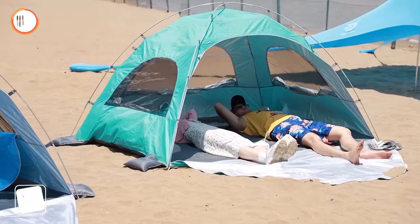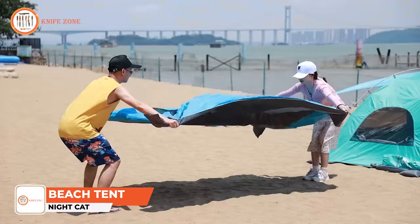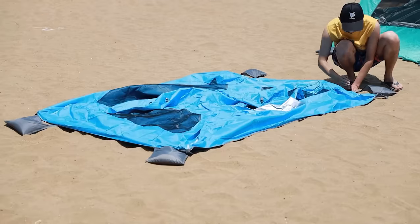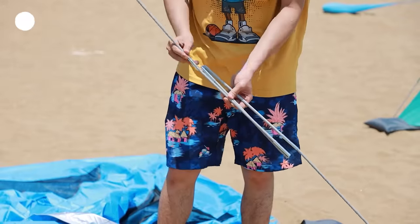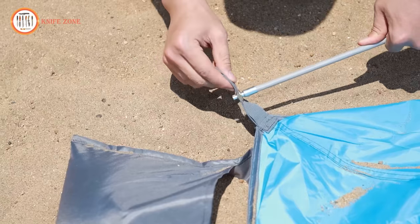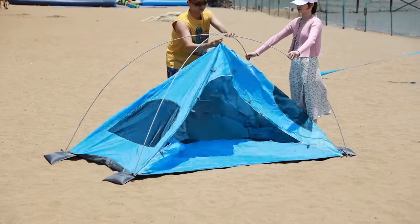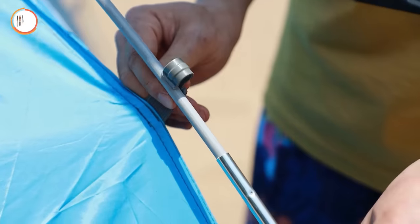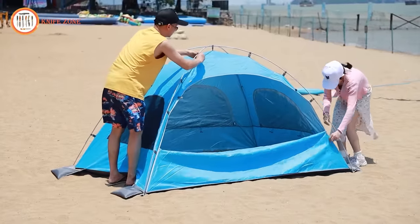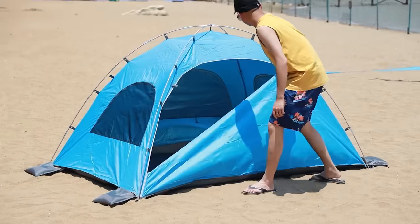Enhance your beach experience with the Nightcap Beach Tent. No more struggling with poles through sleeves — just hook them on and you're ready to go. This tent effortlessly pops up or folds down in just 60 seconds, thanks to its innovative design. Enjoy top-notch sun protection with UPF 50+, ensuring a cool and comfortable beach outing. Equipped with three zippable mesh windows and a versatile front floor, it prioritizes comfort and convenience. With sandbags on both sides, rest assured this tent stays firmly in place, even in coastal breezes.